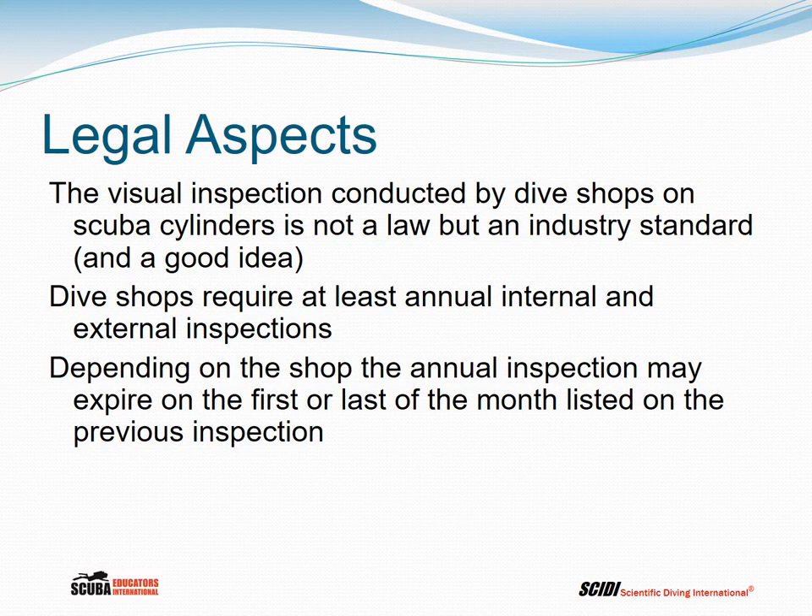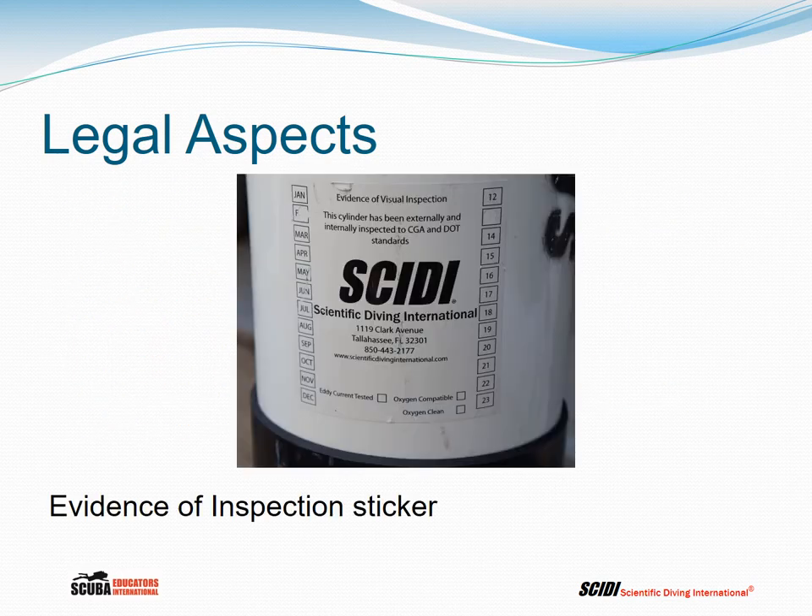The visual inspection conducted by dive shops is not a law but an industry standard and a really good idea. Dive shops require at least annual internal and external inspections, and depending on the shop, the annual inspection may expire on the first or last of the listed month. This is what's called an evidence of inspection sticker — sometimes called a visual sticker — showing the month and year of inspection. The sticker may also indicate oxygen compatibility, whether the cylinder was oxygen-cleaned, and whether eddy current testing was performed and passed.